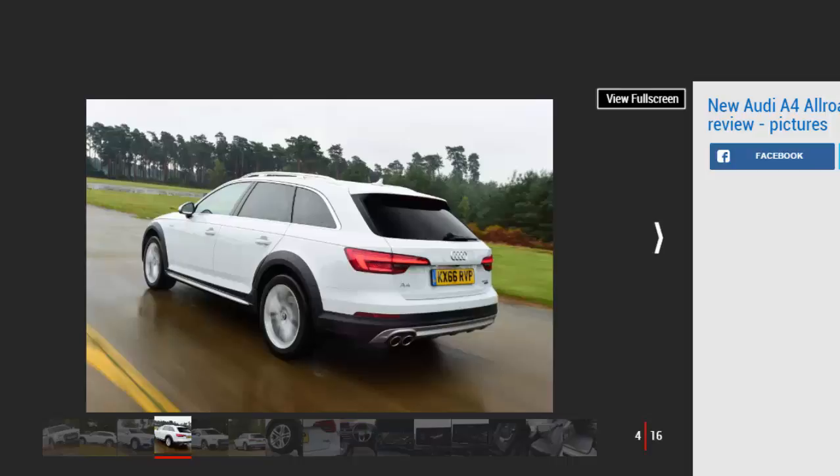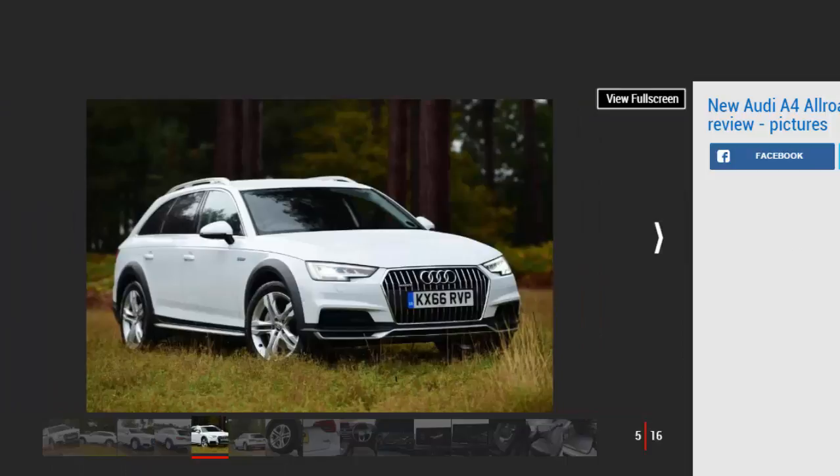The exterior treatment for the A4 Allroad is subtle yet effective. You'll find plastic body cladding on the wheel arches, sills, roof rails, as well as metallic skid plates front and rear. The A4 Allroad also sits 34mm higher than a standard A4 Avant, chiefly due to the 23mm of extra suspension travel and chunkier profile tires.